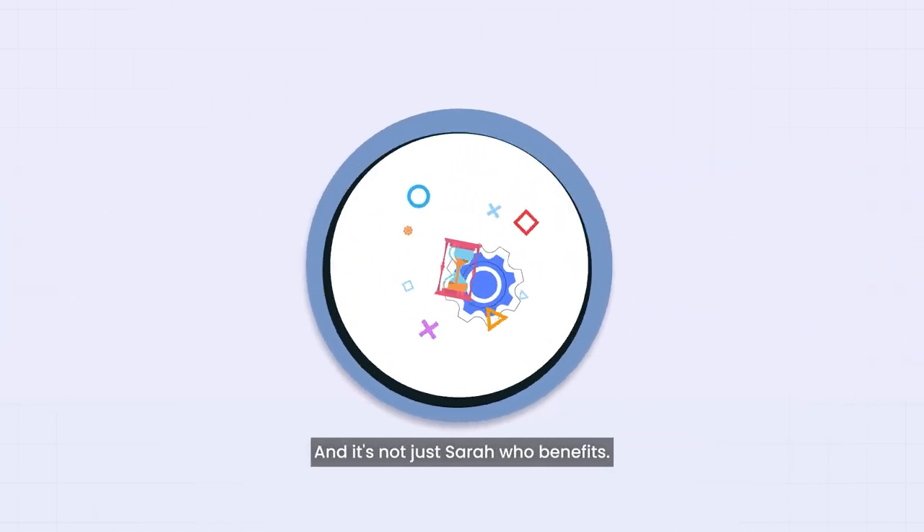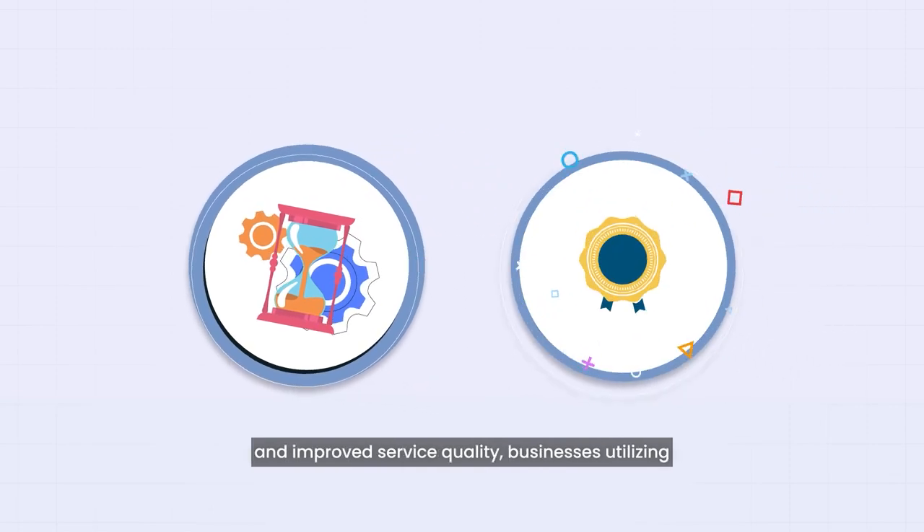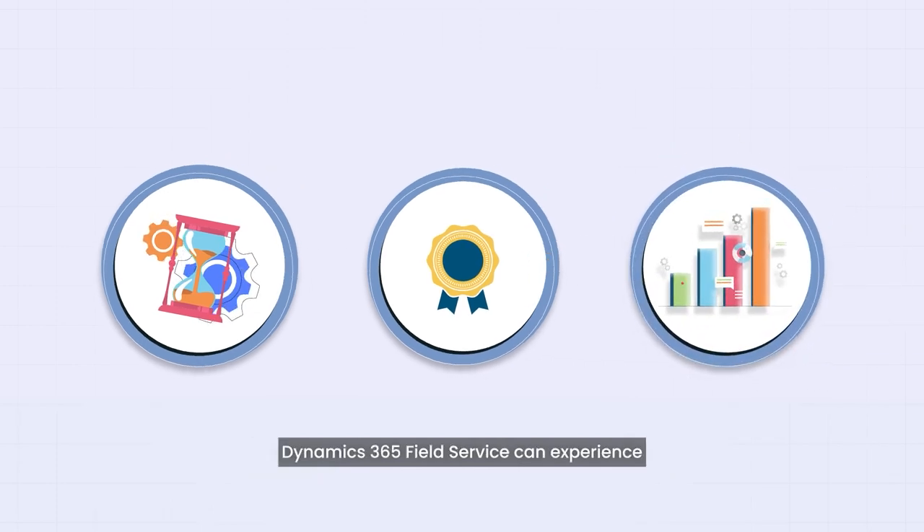And it's not just Sarah who benefits. With streamlined operations, faster response times, and improved service quality, businesses utilizing Dynamics 365 Field Service can experience significant growth and profitability.